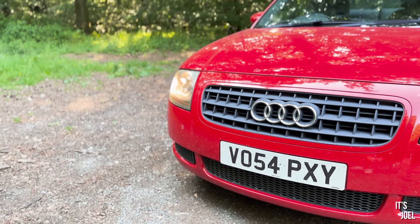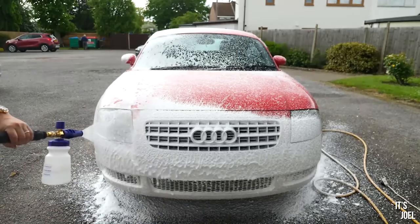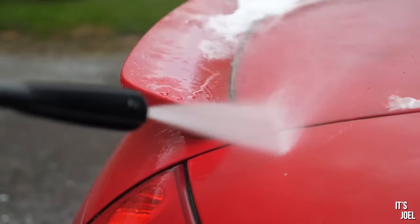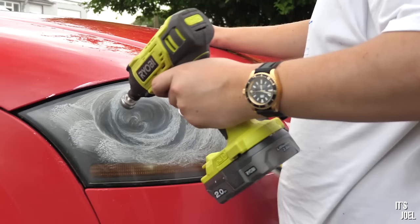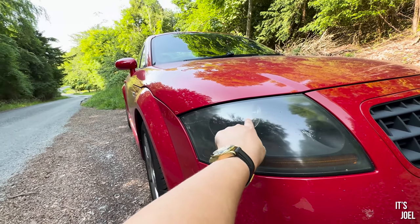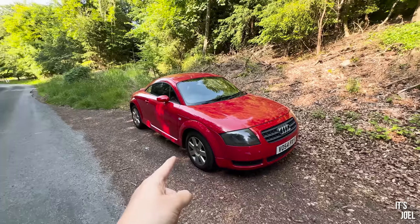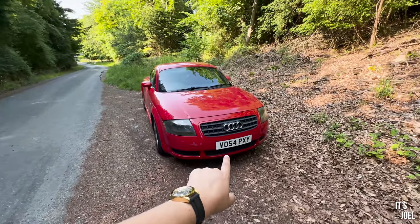If you've been watching the videos on this car, you'll know the first thing I did was give it a jolly good clean. It had been sat for at least six months and needed a good scrub. It came out pretty well, despite a bit of an incident with the machine polisher — which was not meant to be used on an impact driver — and I managed to scorch the headlights slightly. Despite that, it's come out really well.